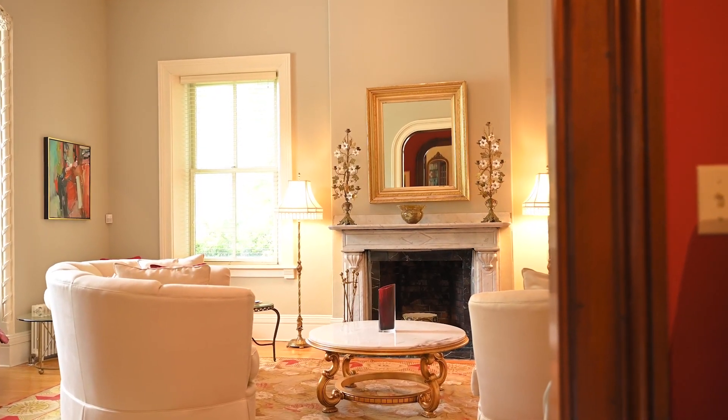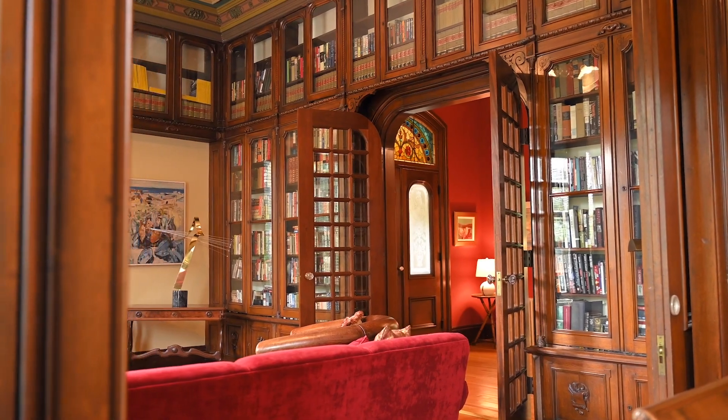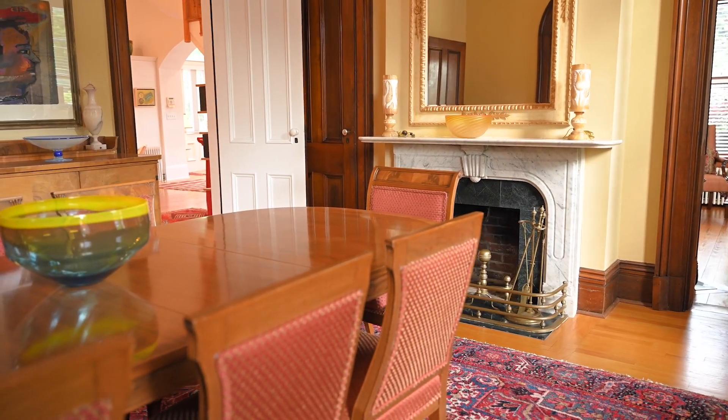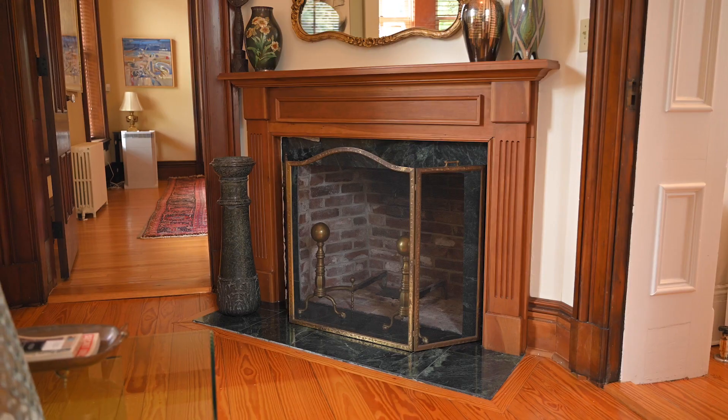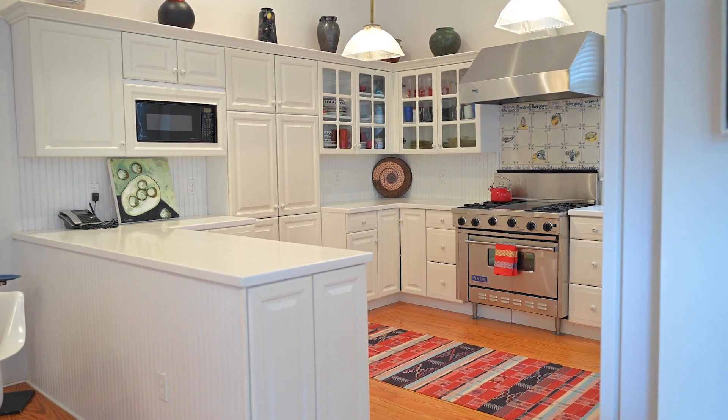The first floor includes a bright formal living room, a spectacular library with pocket doors, a spacious dining room perfect for entertaining, plus a den, each room with its own fireplace. An eat-in kitchen and powder room round out the first floor.